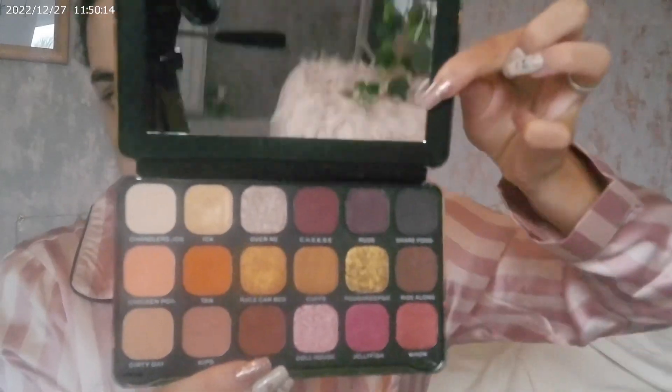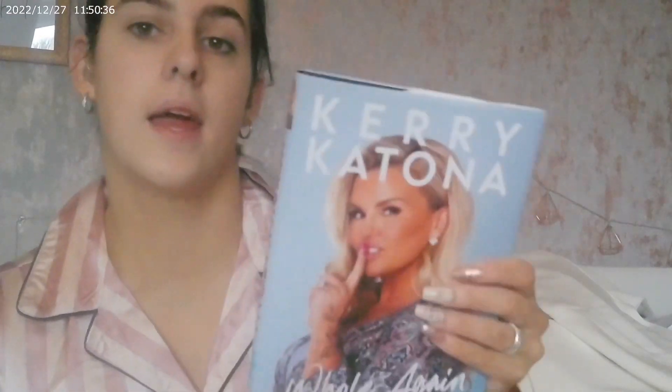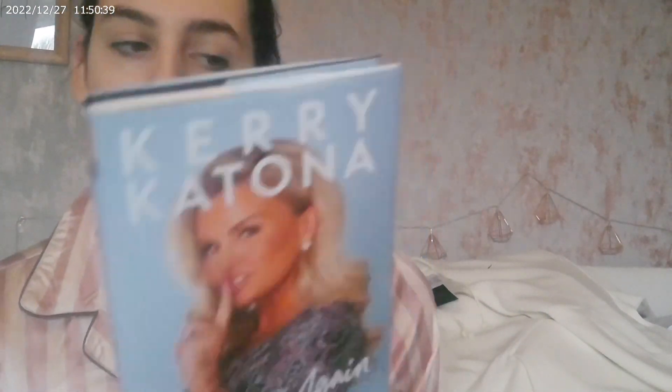Now moving on to my stepdad's family. His mum Fran got me a Meadowhall gift card voucher and a Friends Revolution palette, which is so nice — I have actually already used this. Thank you Fran. My stepdad's sister Adele got me a Caitlin Moran Hurl Again book, and she also got me a Meadowhall voucher as well.